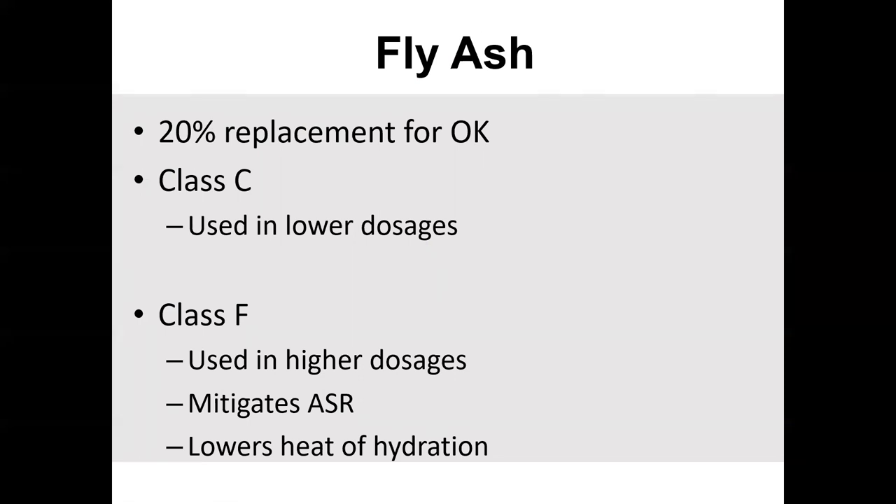For fly ash in Oklahoma, about 20% replacement is really common. You go south to Texas and it's 25%; you go up to Kansas and you're looking at more like 10–15%. Class C is typically used as an economical replacement in Oklahoma. In other states, they may have ASR problems — alkaline silica reaction — where the alkaline in the cement and the silica in the rock or sand interact and cause micro-cracking maybe 10 to 30 years down the road. Class F doesn't have the alkaline content that cement does, so they will use that as a replacement.